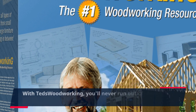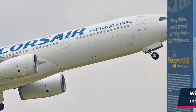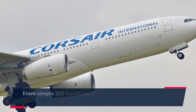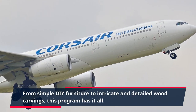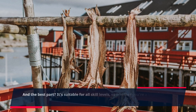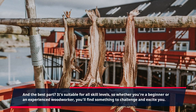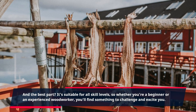With TED's Woodworking, you'll never run out of ideas or inspiration for your next project. From simple DIY furniture to intricate and detailed wood carvings, this program has it all. And the best part? It's suitable for all skill levels, so whether you're a beginner or an experienced woodworker, you'll find something to challenge and excite you.